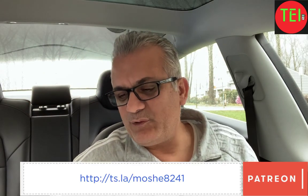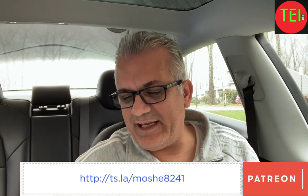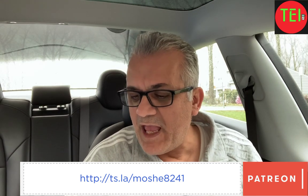Hey guys, Moshe the Electric Israeli here. Thank you for joining — please subscribe and support this channel, thank you to all my supporters. Today is about the Cybertruck: Elon Musk has revealed that the production model of the Tesla Cybertruck is going to have some changes. They're not significant, but they are very interesting.